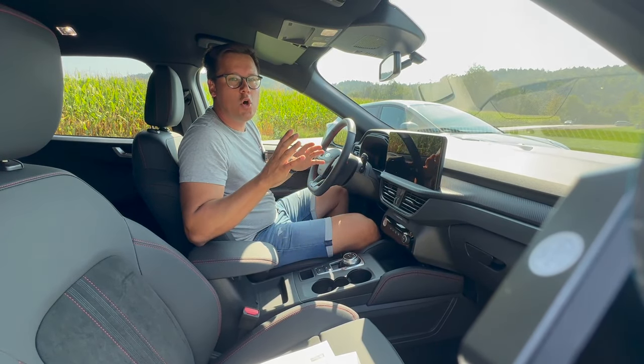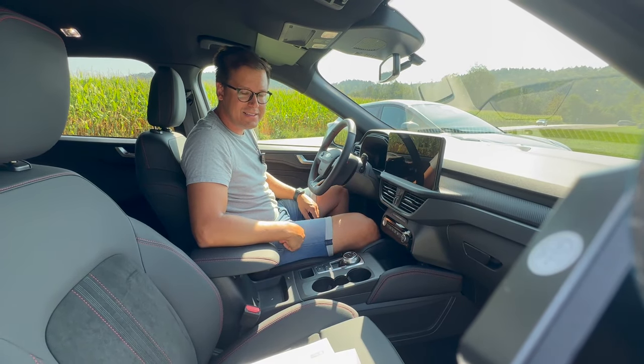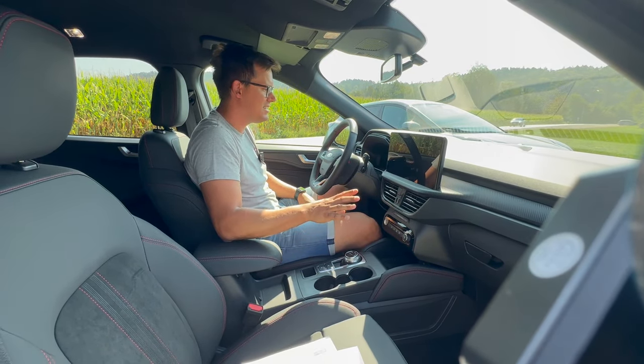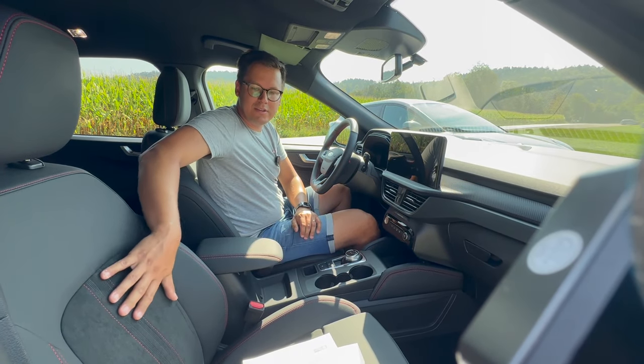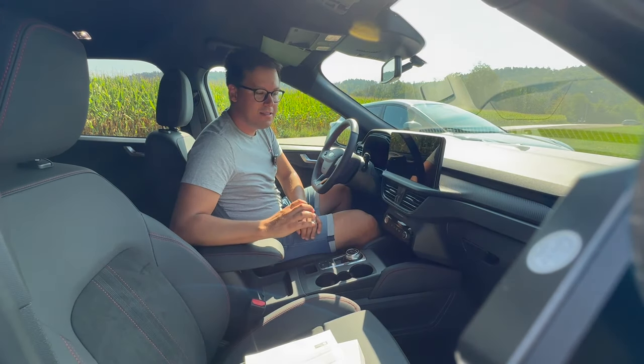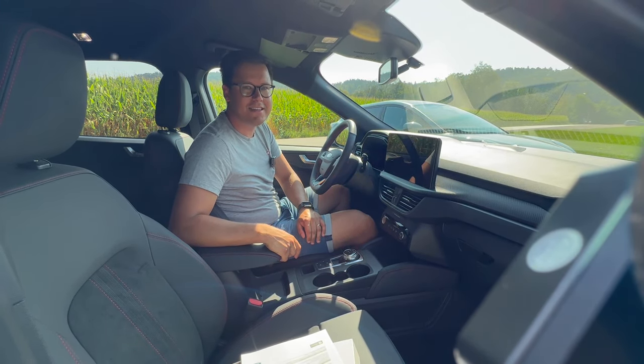Še najmanj očitna je prenova v notranjosti. Po zgledu Focusa so dodali malo večji zaslon na sredino, ki res super zgleda, pa tudi kakšna nova grafika, novi fini materiali, tele vzorci na sedežih za ST-Line so zelo fini, delno usnje. Kaj bolj podrobno bomo pa pogledali, ko dobimo avto na test.